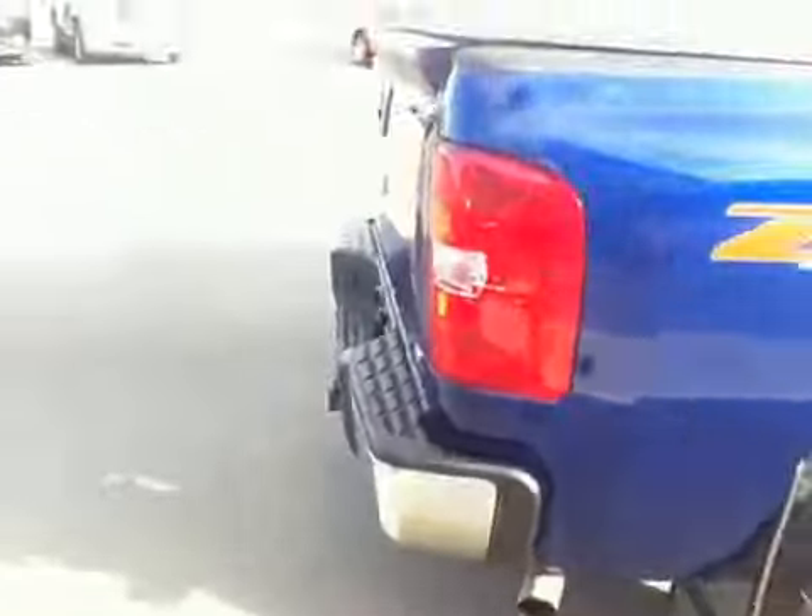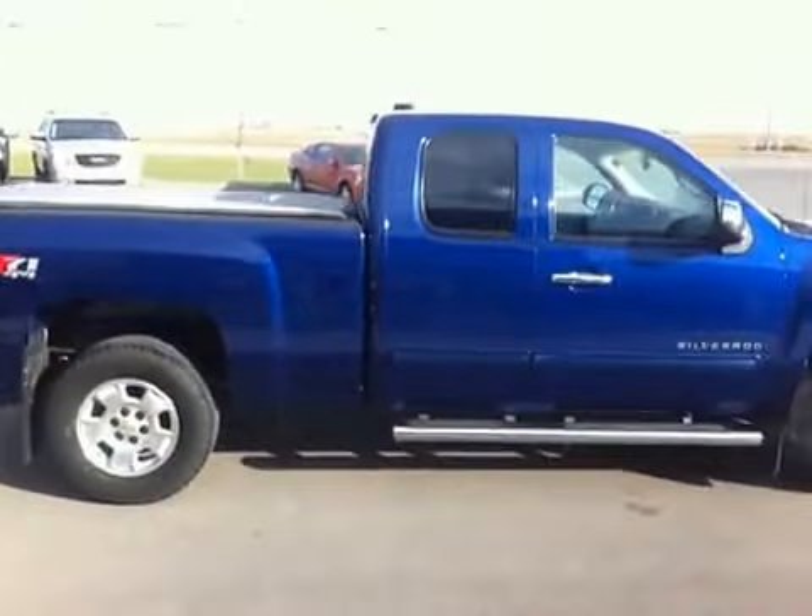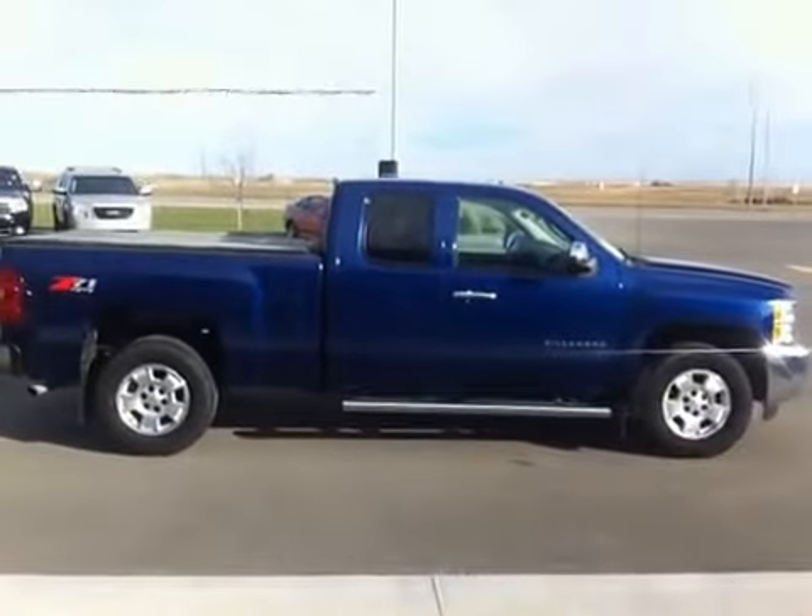It's an LT model. Well kept, local truck, traded in again.